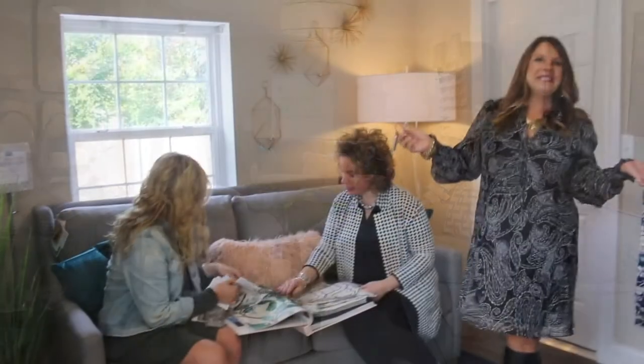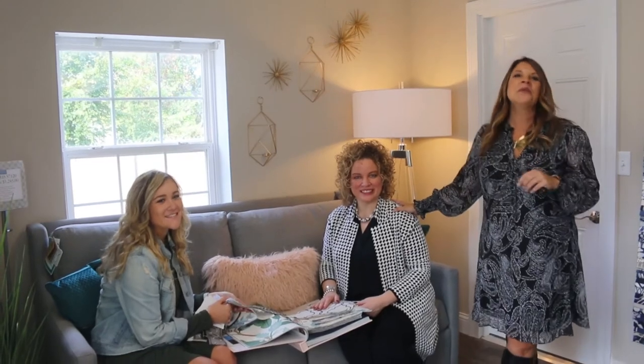We can offer custom window treatments, area rugs, light fixtures, and accessories. Our expert design team — Linda, Courtney, and myself — are ready to collaborate with you to bring your vision to reality.